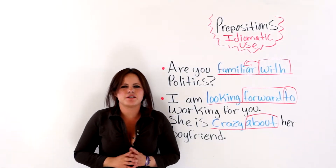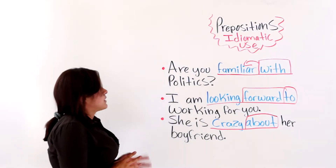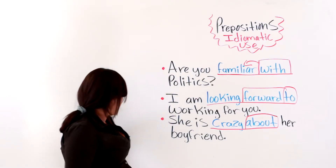Hello, students. Welcome to this video. In today's lesson, I will be talking to you about prepositions, mainly about their idiomatic use.